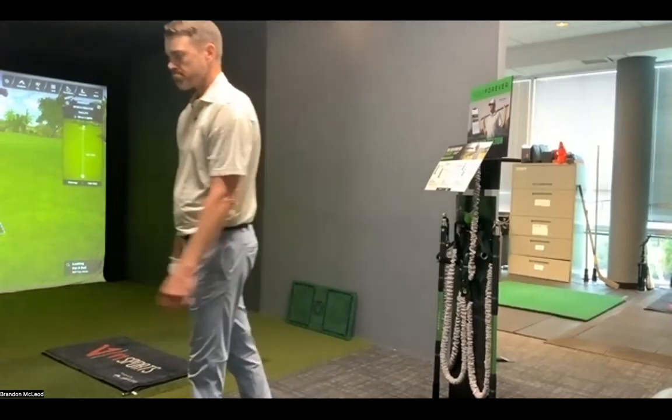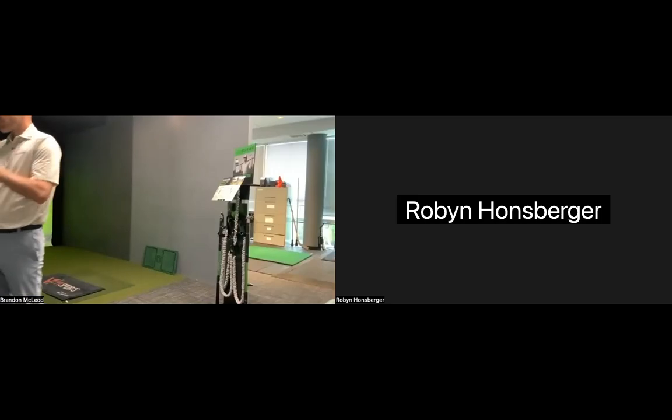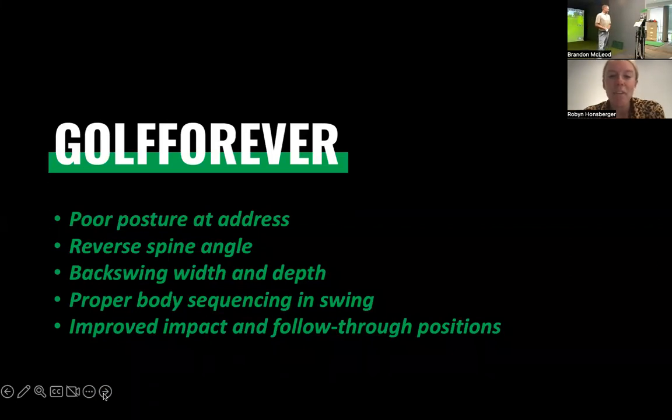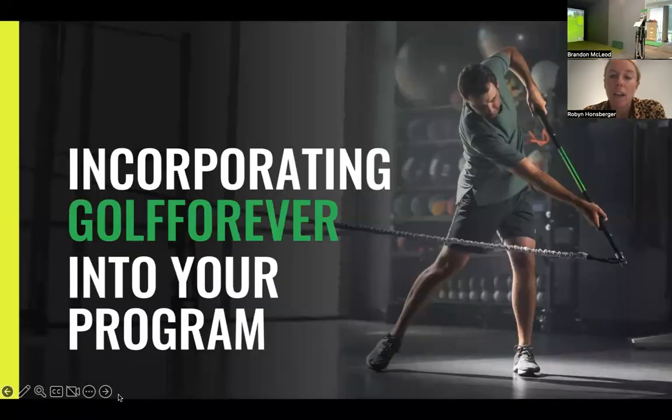So that's awesome, Brandon. I appreciate you sharing that insight. I'm going to re-share my screen to take you guys through incorporating Golf Forever into your program — whether that is your own individual program, your lessons, camps, clinics, academies, or your golf course. We have some really great solutions to help you achieve those goals. These are some of the frequently asked questions from our end users. How much is the Golf Forever Swing Training System? Please note this is retail price, not wholesale or PUD price: $269 for the actual swing trainer and all the accessories you've seen Brandon use today.